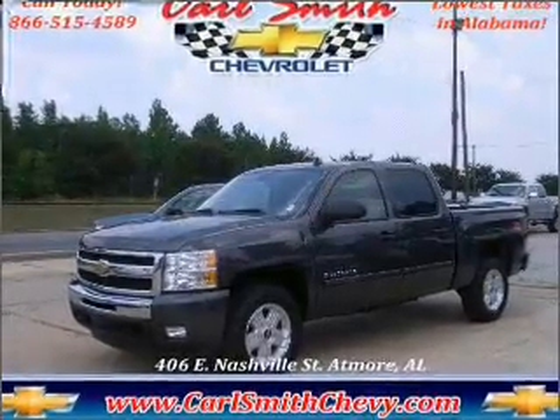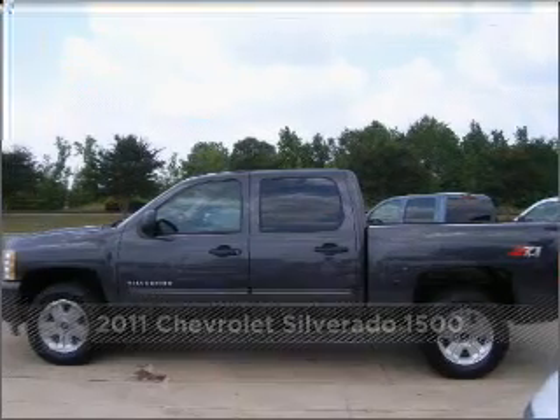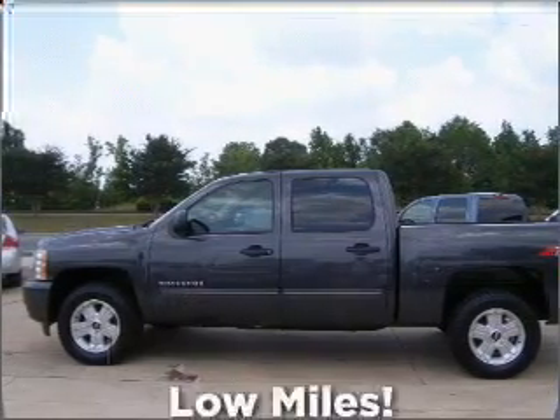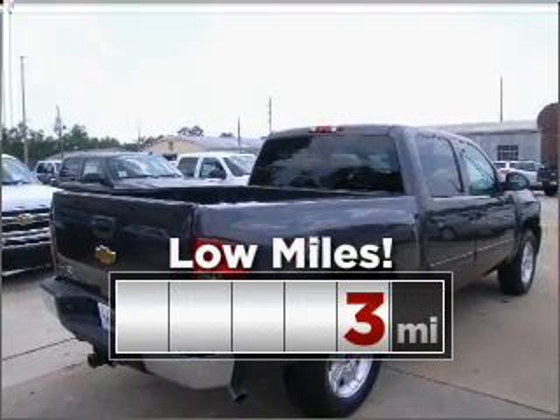Your dream has been realized with this 2011 Chevrolet. Your search stops here with this ideal auto. This ride is like new and will go the distance with low mileage under the hood.